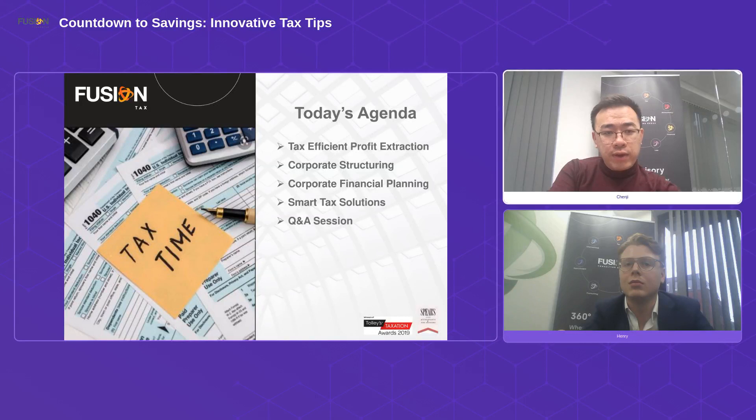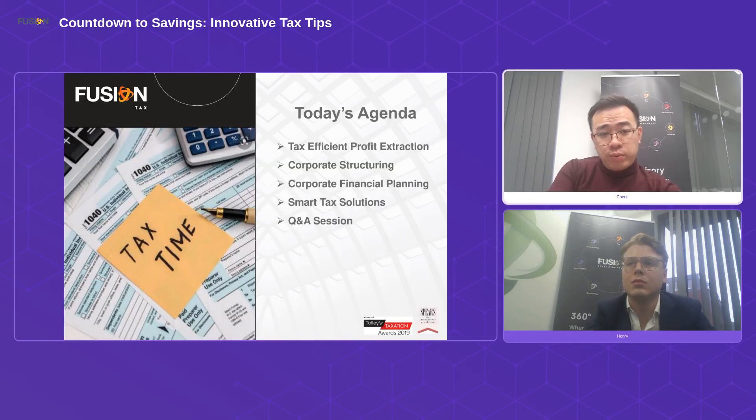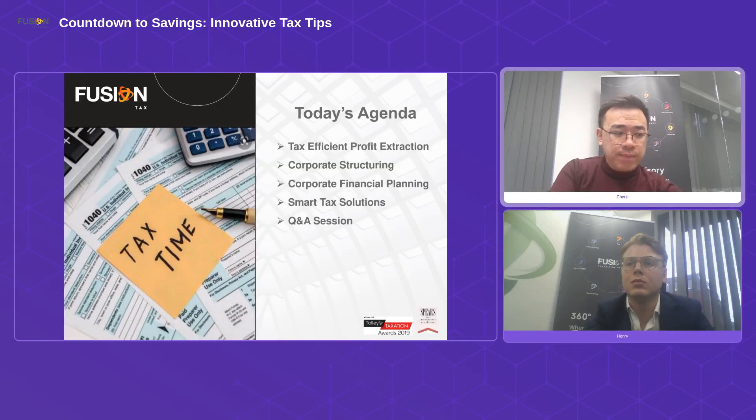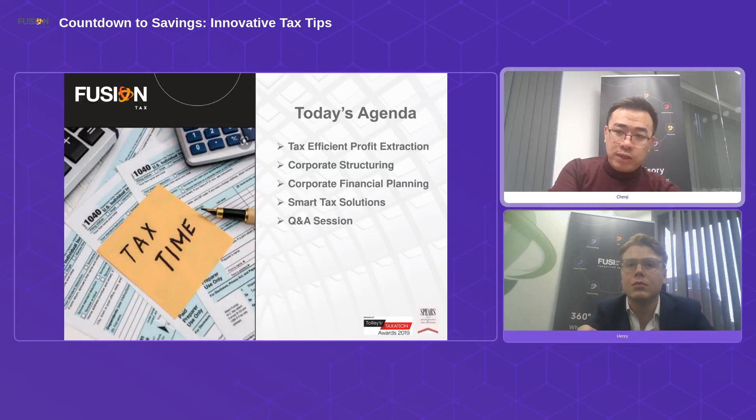Today's agenda: first, ways that directors, company owners, and shareholders can tax-efficiently extract profits from their companies. Then we'll talk about corporate structuring opportunities — how via corporate structure you can reduce your tax bills. Next, corporate financial planning — ways to better utilize your company's cash. We'll also cover smart tax solutions from both the company and individual director's perspective, and of course the Q&A session.